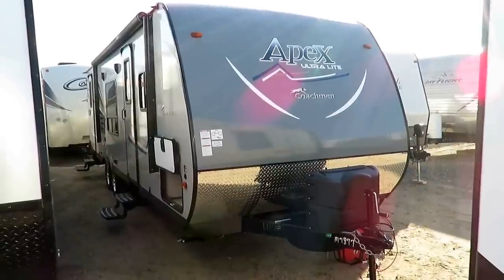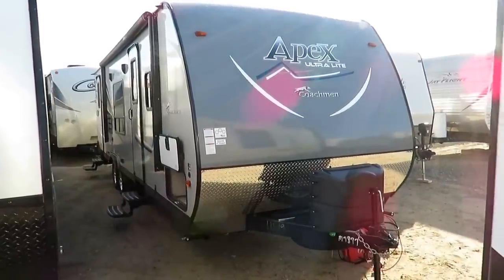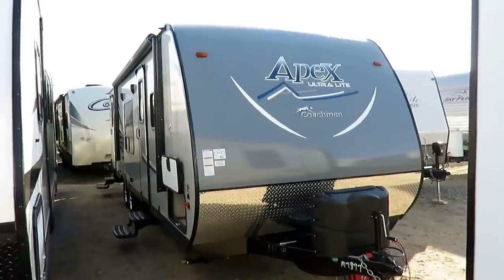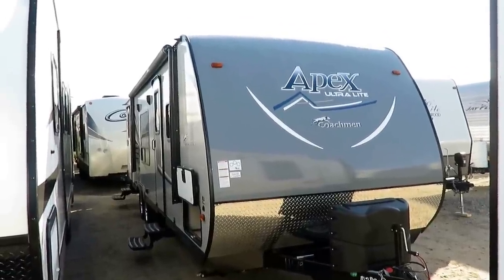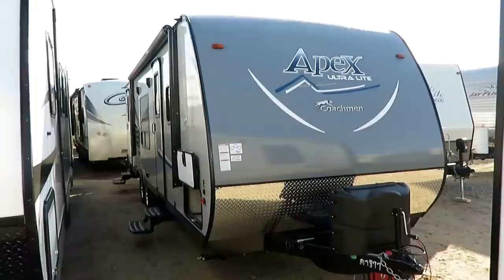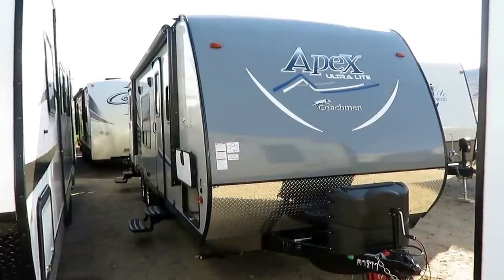Coachman Apex 288 Bunkhouse here at Halet RV of Coldwater, Michigan. This is a 5,100-pound super slide ultralight piece of lightweight camping goodness right here. Guaranteed to please everybody and maybe one person more. And that's pretty impressive considering... never mind. Anyway, moving on.